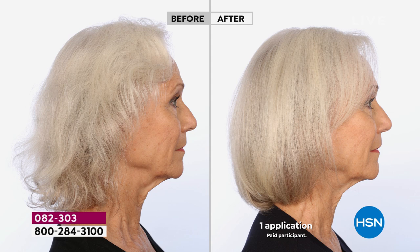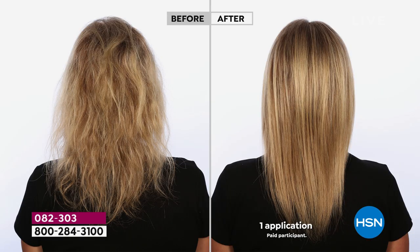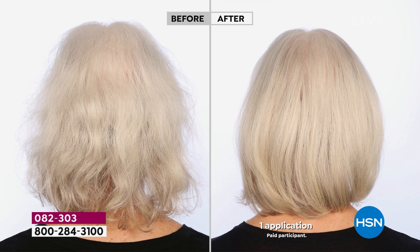Looking at these before and afters, I'm really seeing not just volume but shine — and on gray and silver hair, which is harder to get shine on, like color-treated hair. Every hair care product you put in your hair is virtually filled with silicones and ingredients that coat your hair and take away from your hair color, making it look dull and lackluster. If you give your hair the nutritious ingredients it needs — like food for your hair — you're going to get that result.